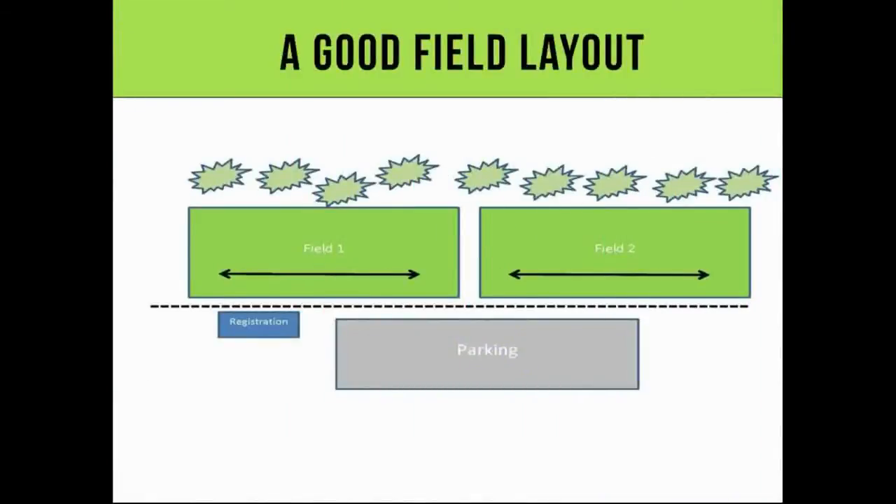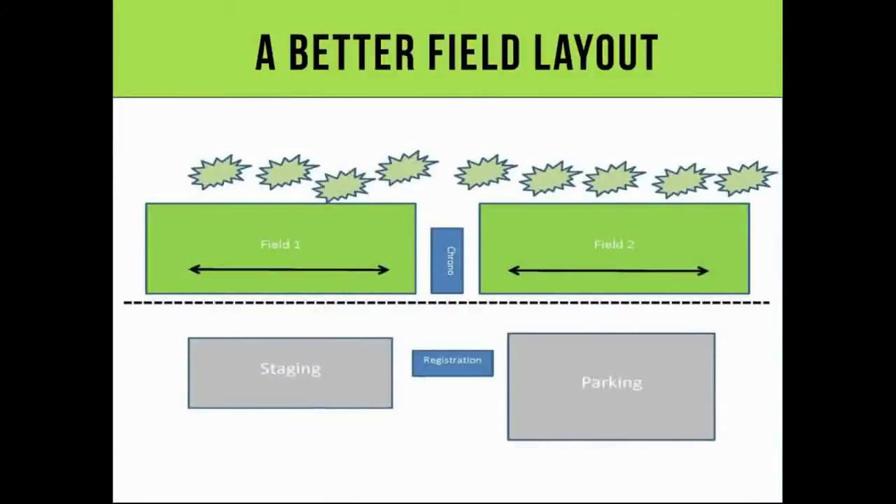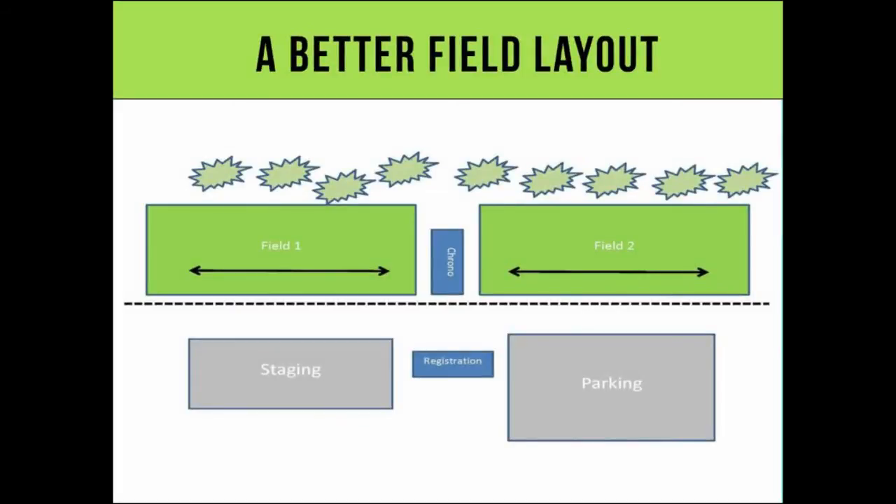Here's a better field layout — shooting crosswise, but you've got registration and parking right there with no chronograph area and no way to control what's going on. The guy at registration can't watch the field. So if your registration is in the center, you have a little bit more control. Here, the registration is in the center, you've got your staging and parking a bit off the net, not right up on it. The chrono is in front of the registration area so you can actually see what's going on. I know nobody ever walks away from a chrono with their goggles off — or walks into a chrono station with no goggles, or a barrel blocking device not on when they walk out.